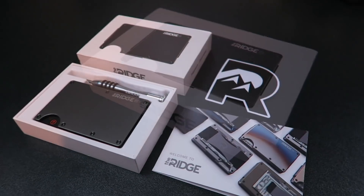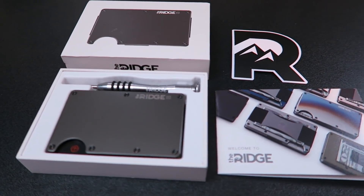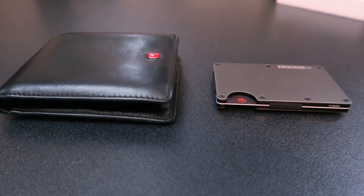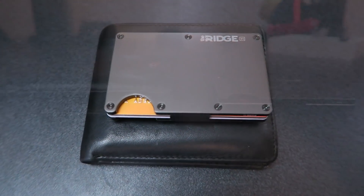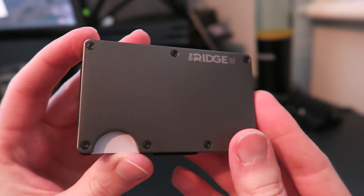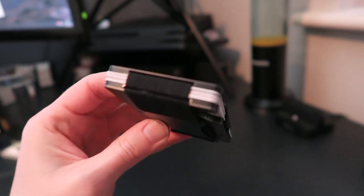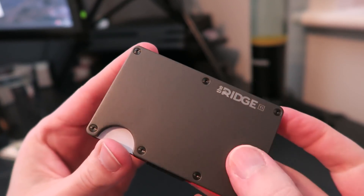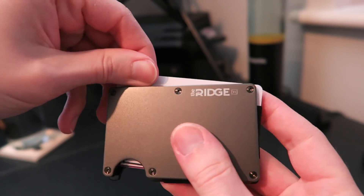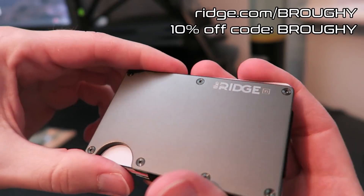I'd also like to thank Ridge for sponsoring today's video. Their flagship product, the Ridge Wallet, was launched on Kickstarter in 2013 and is a great way to get rid of your old big bulky wallet. With titanium, carbon fibre and aluminium options in a number of designs, alongside a lifetime warranty if you love it, free returns if you don't and free worldwide shipping, it's certainly worth checking out. Use the link in the description to head to ridge.com/BROUGHY and use code BROUGHY to get 10% off.